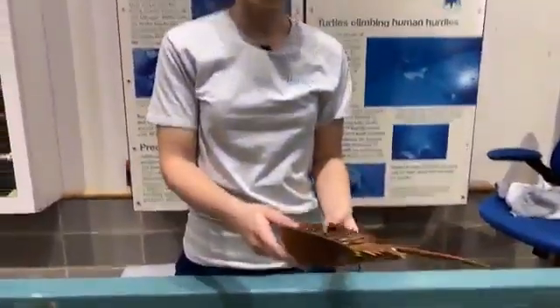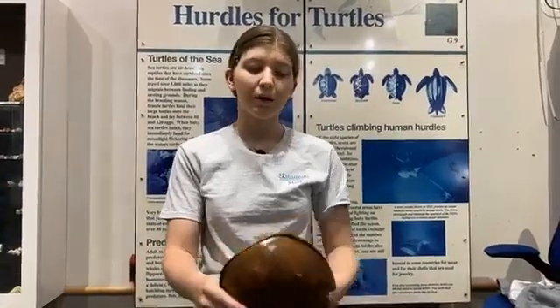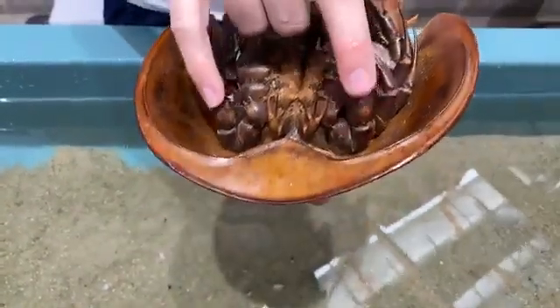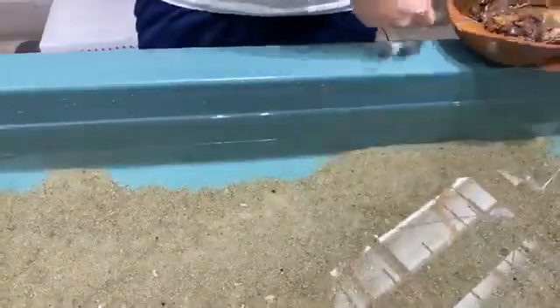Our last question comes from Maddie: how can you tell a male and female apart? One way is size when they're fully grown, because males don't get bigger than this but females will get twice their size. The other way is with the claws — only boys have these front boxing glove claws, because they need those to grab onto the female shell for mating. Females will only have claws just like all the rest of them — they don't have those big boxing glove claws.